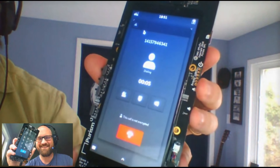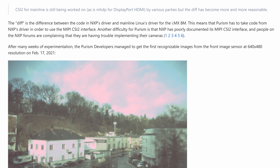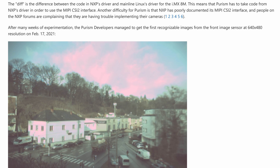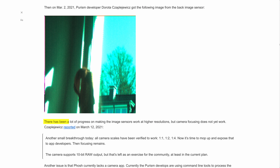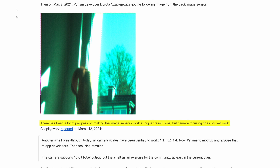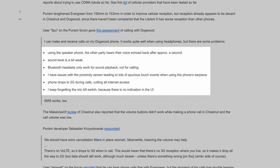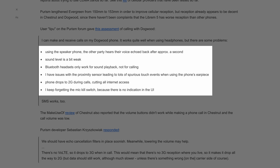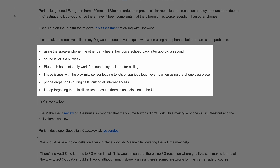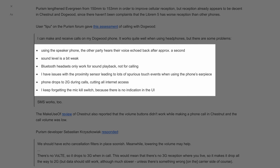It also means Purism had to write their own drivers from scratch for a lot of the onboard hardware. The developers are doing all they can to improve the user experience, but writing drivers from scratch is hard and takes time. For example, here's the progress on the camera driver from Purism's website: after many weeks of experimentation, the Purism developers managed to get the first recognizable images from the front image sensor at 640x480 resolution on February 17th, 2021. There has been a lot of progress on making image sensors work at higher resolutions, but camera focusing does not yet work. Even something as basic as calls doesn't always work well — users report issues such as the cellular network switching to 2G during calls, no echo cancellation of any kind, and the voice sounding muffled because the phone software still captures audio from both microphones.